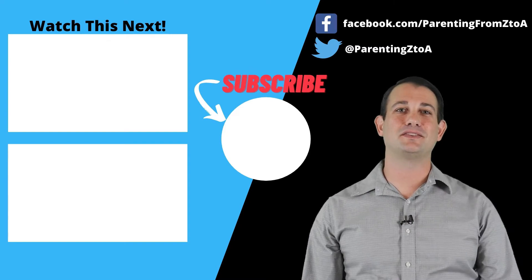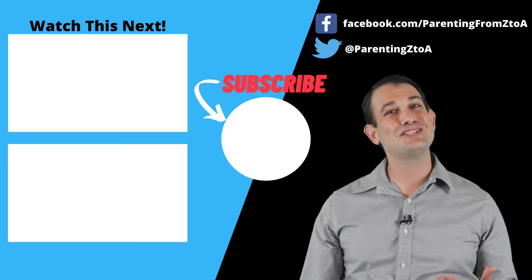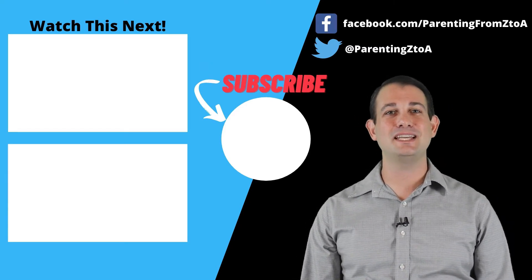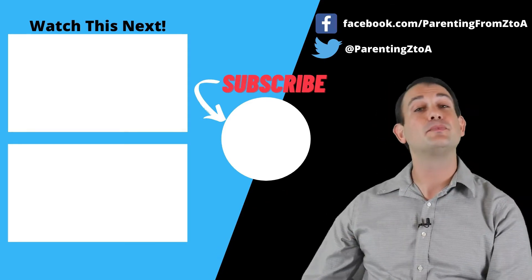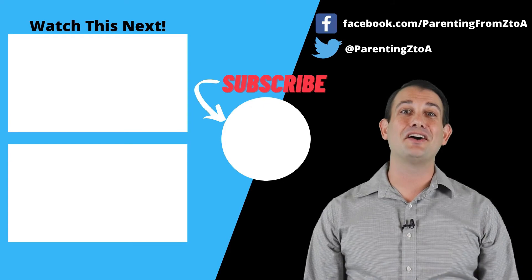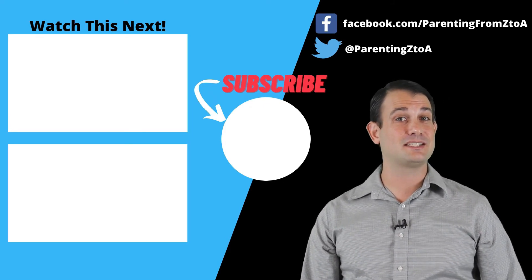Thank you so much for watching this video. For more tips and tricks for parenting of toddlers, teens, and in-betweens, check out our other videos over here. Or join our communities on Facebook and Twitter. Until next time, enjoy your kids.